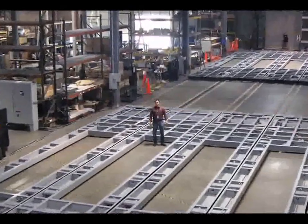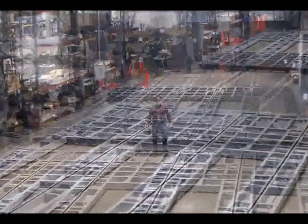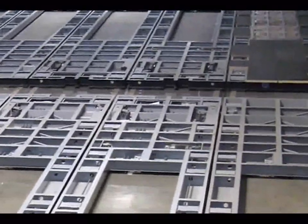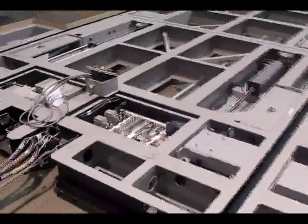Each stage wagon group — stage right and stage left — has two drive wagons. The remaining wagons are slaves. The wagons in each group can be latched together by remote controls to operate as one or in various configurations. Here, a drive wagon is unlatched from the adjacent slave to move independently.